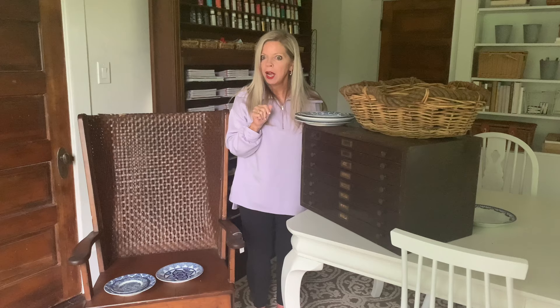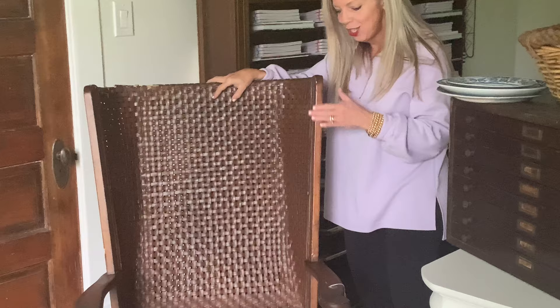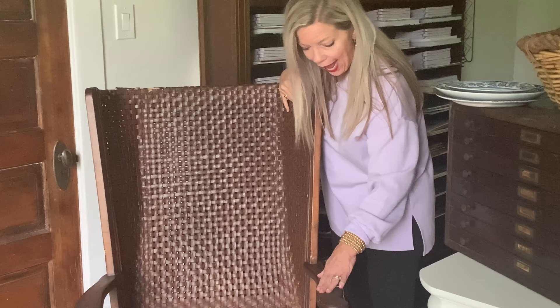I am about to show you my favorite find — for sure in 2021, since I didn't yard sale at all in 2020, but for sure in 2021, potentially the entire decade. Look — meet my chair. Look at this amazing chair. It has this incredible woven leather back, with these high sides and arms that are just absolutely beautiful. I kept the original price tag on because nobody's going to believe me.